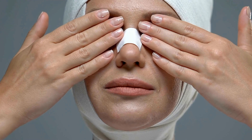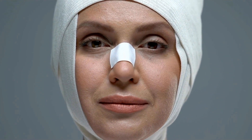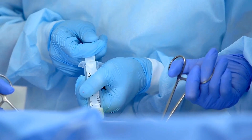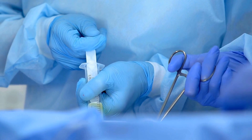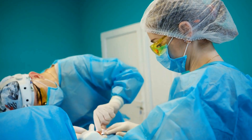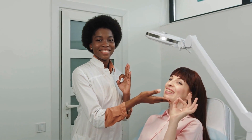These lower costs are due to a combination of factors, including lower labor costs, less stringent regulations, and a lower cost of living in Turkey compared to European countries. There are several factors that contribute to the price difference between European and Turkish cosmetic surgery costs. One of the main factors is the level of regulation in place in each country. European countries have strict regulations governing cosmetic procedures, which can drive up the cost of treatment. In Turkey, on the other hand, there are fewer regulations in place, allowing clinics to offer procedures at a lower cost.